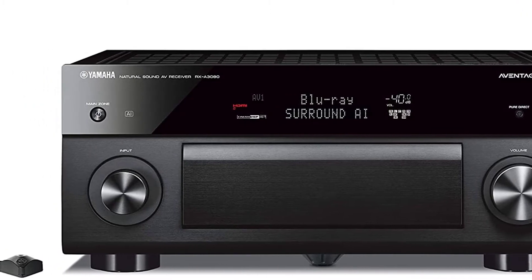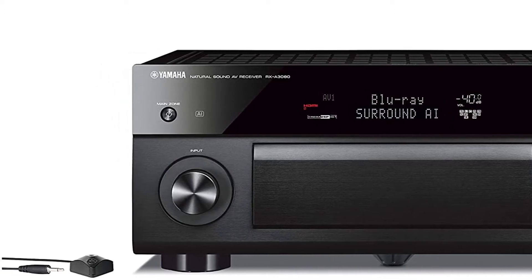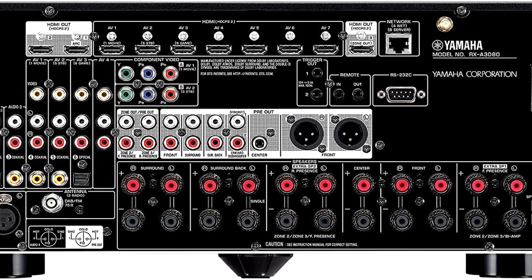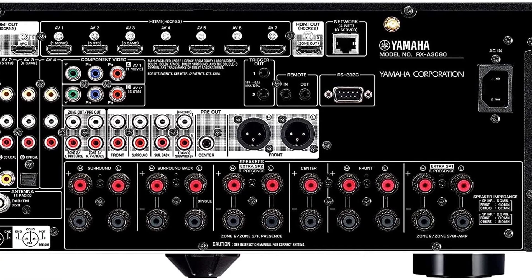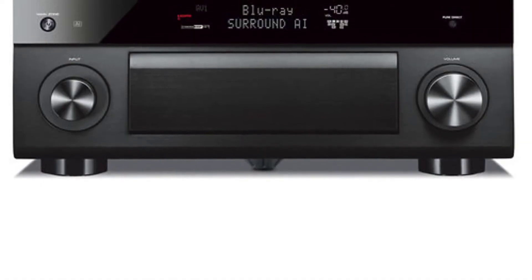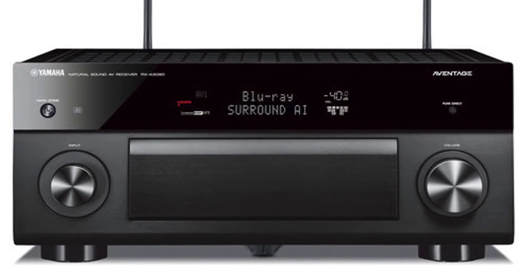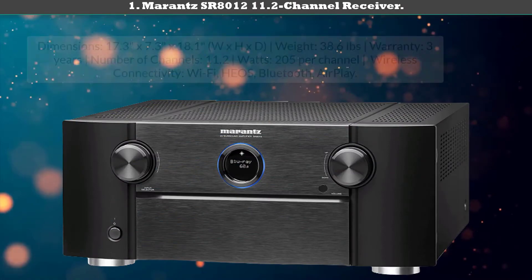With 165 watts under the hood, the 40-pound RX-A3080 is powerful. Every one of its 9.2 channels is clear, crisp, and accurate, thanks to a built-in AI that optimizes sound in real time. Bluetooth and Wi-Fi are built in, and Amazon Alexa stands ready to take orders. We highly recommend using all of the RX-A3080's 9.2 channels, including two for subwoofers and two for Dolby Atmos. On the low-tech side, the RX-A3080 comes with an AM/FM tuner, which is rare these days.